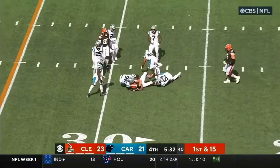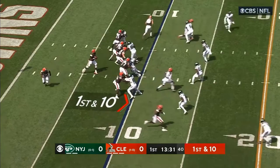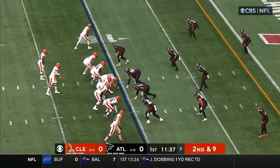Brissette. This is Bryant — tackled right after. We're hearing from New York on the review. Here is Jacoby Brissette to the air. Bryant was the target.